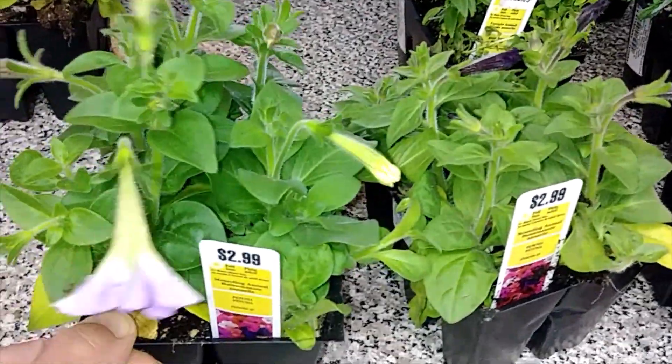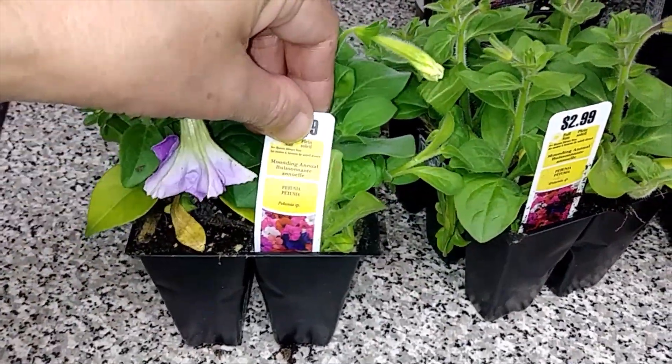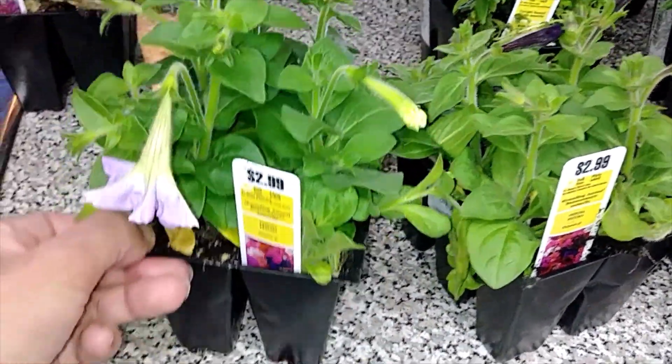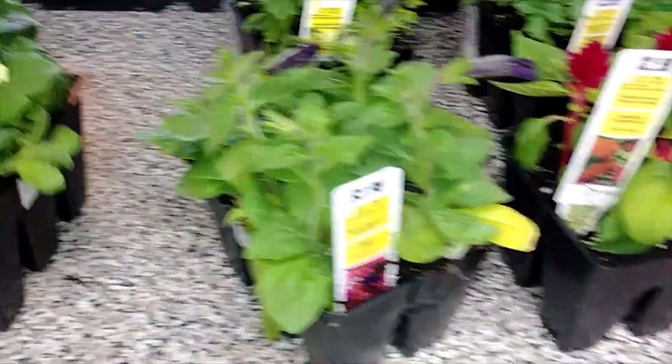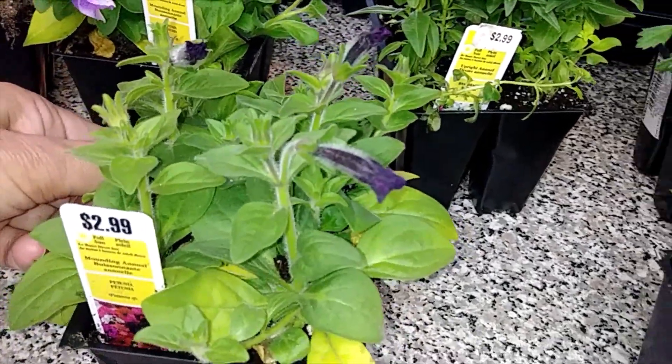These are petunias — there's a mix of colors, they're a real pretty color. This is a dark purple petunia.